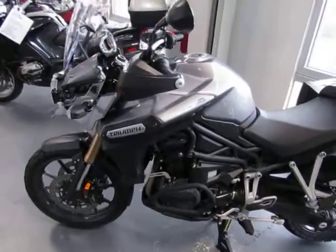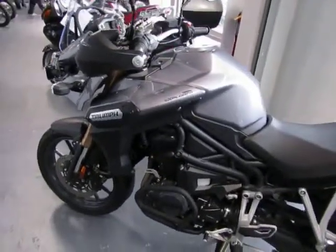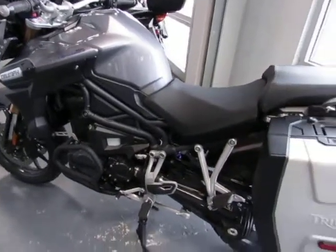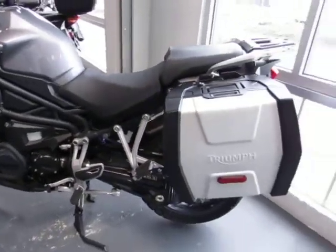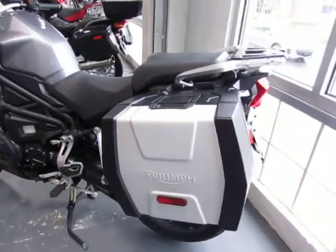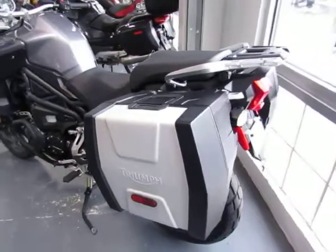This is a local owner, garage kept bike. It includes all the keys and manuals. It was factory maintained — the 12,000 mile Triumph service was completed. It is 100% ready to ride.